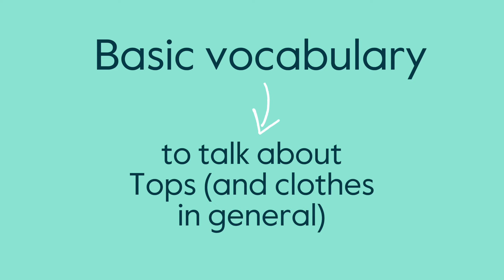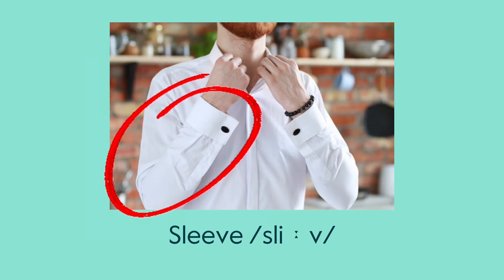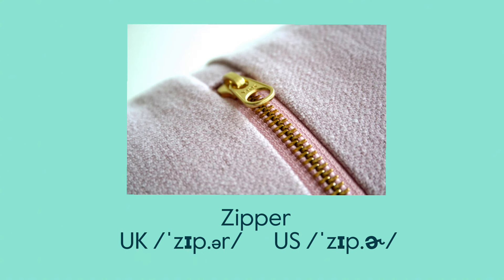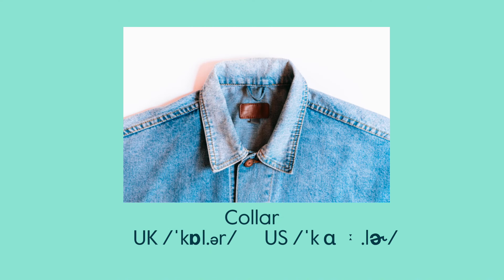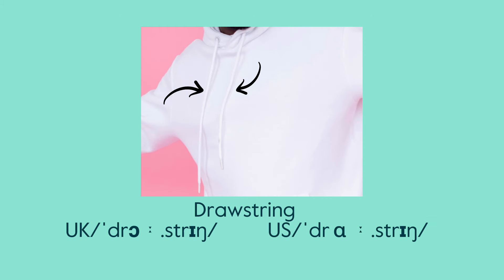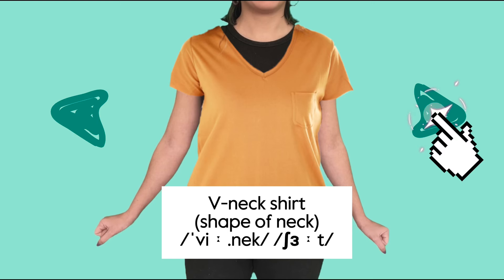This is a sleeve. This is a button. This is a zipper. This is a pocket. This is a collar. This is a cuff. This is a hood. This is a drawstring. V-neck shirt.